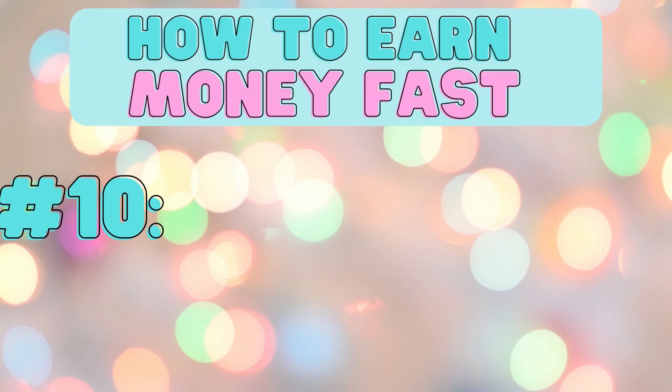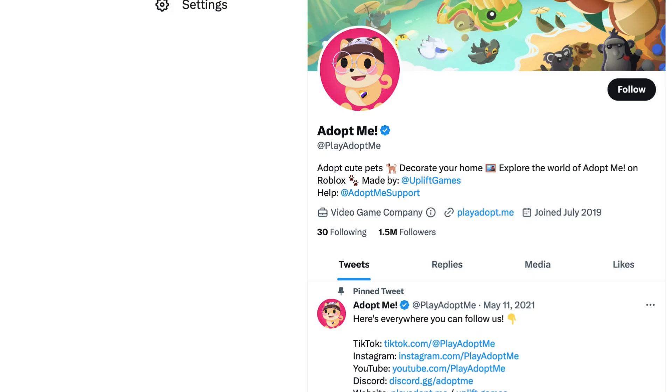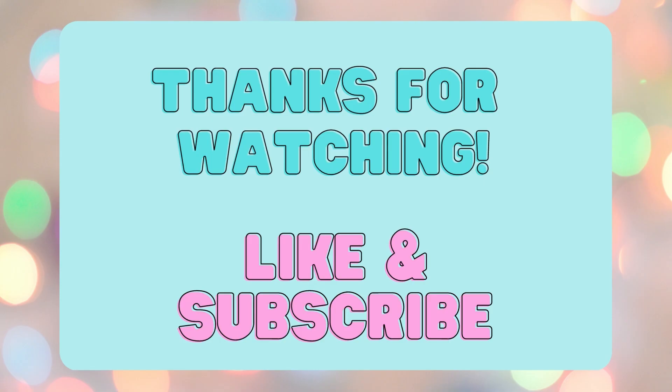And finally, number ten, make sure to take advantage of Adopt Me 2x Times Weekends if possible. Check out their Twitter account for announcements. Thank you so much for watching. Don't forget to like and subscribe.